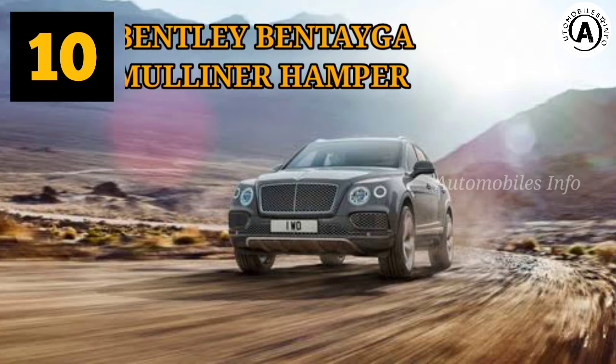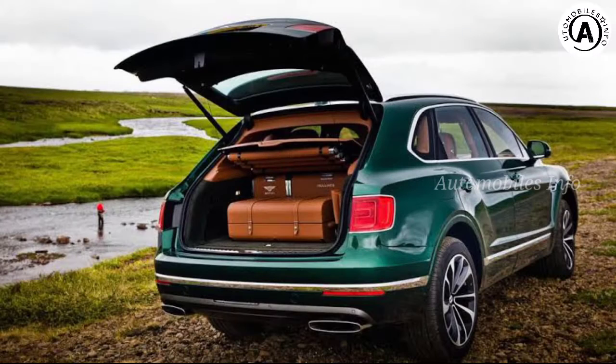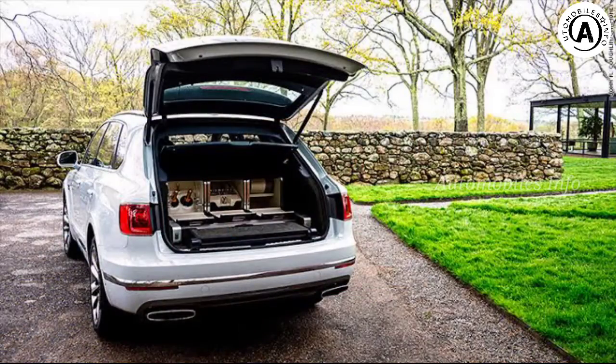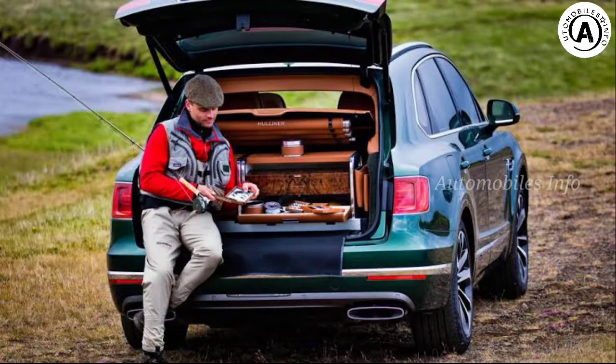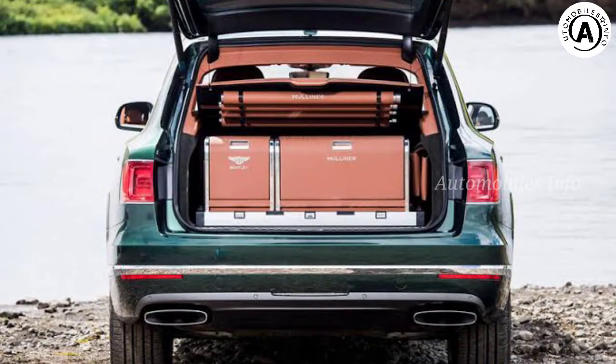Bentley Bentayga — Boot Hamper Feature. Luxury SUVs are ten a penny these days, but Bentley still has a few tricks up its sleeve courtesy of the firm's Mulliner Department, jam-packed with coach building and wish-fulfillment specialists. The hamper setup is no ordinary wicker trunk — it sits on a custom-engineered docking mechanism that allows the hamper system to be pulled forward and even removed.